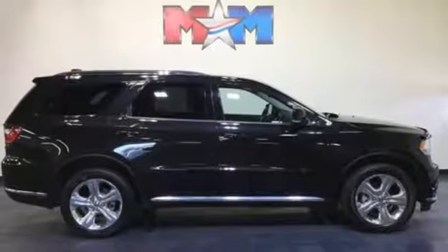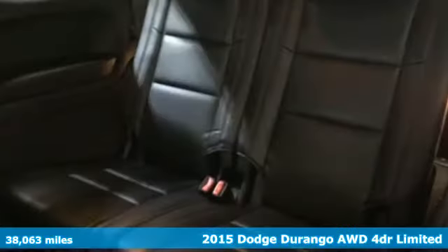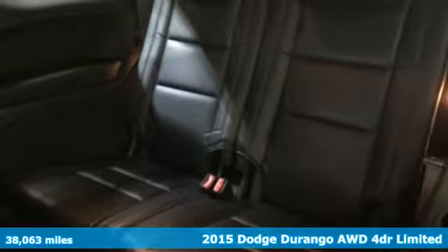Here's a 2015 Dodge Durango. Power, performance, passion. It's a Dodge.